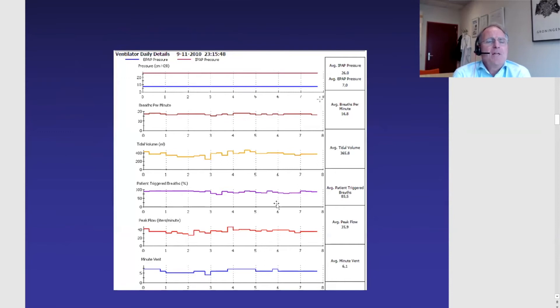When a patient is on chronic ventilation, we need information from the ventilator machine to see if the patient is doing well. You can see on this slide how we monitor the patient: the pressures showing how the patient is being ventilated, the average breath number per minute, and the tidal volume. This gives us a lot of information at the hospital about how a patient has been ventilated over the last couple of weeks.